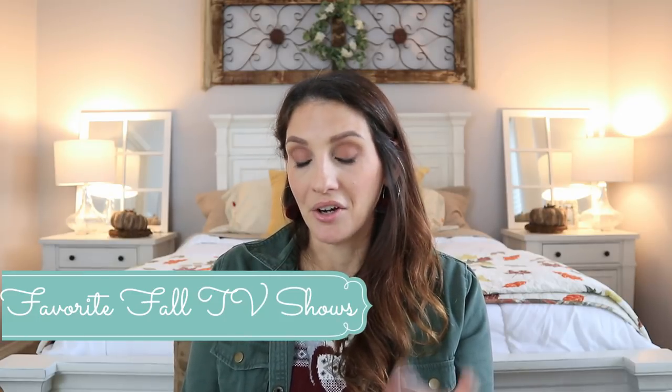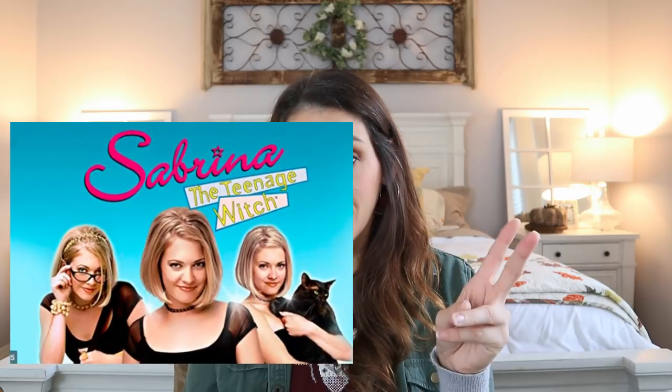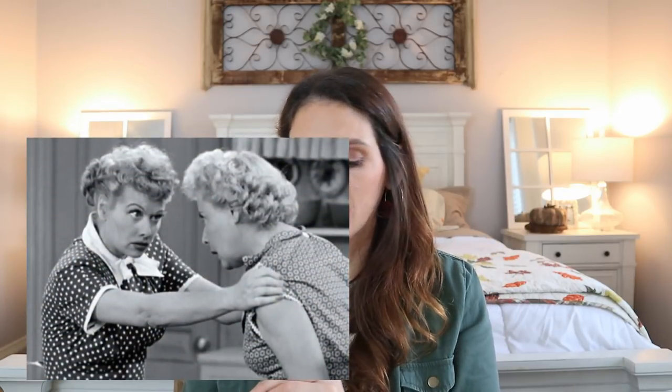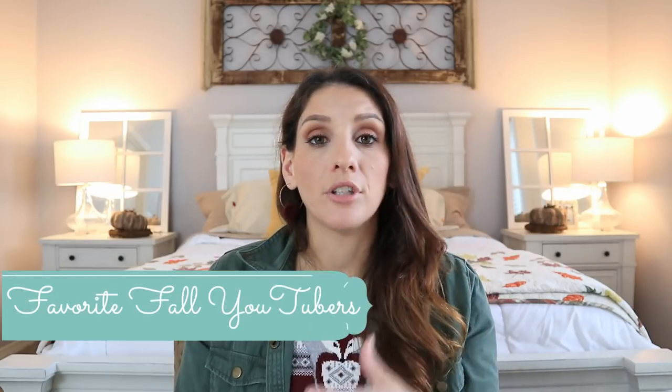Favorite TV shows: Frasier, Sabrina the Teenage Witch — the 90s version with Melissa Joan Hart — I Love Lucy, and The Munsters. These are what I've actually been watching this fall. And then DCC: Making the Team — Dallas Cowboys Cheerleaders Making the Team. I blame Sierra for this but also thank her. I am obsessed with this show. Victoria clearly made the team and I feel like in a couple of years as a veteran she is going to be the point of the triangle. Mark my words.